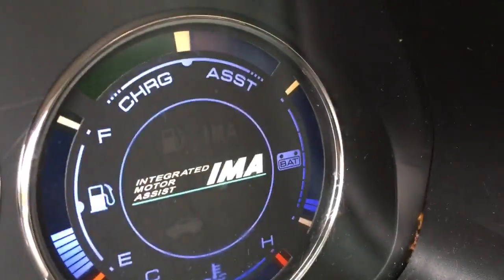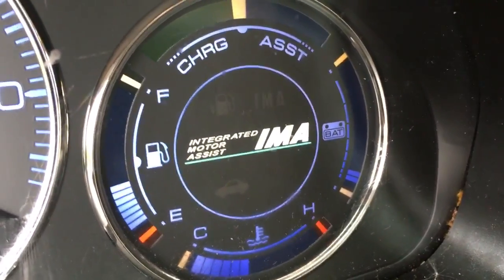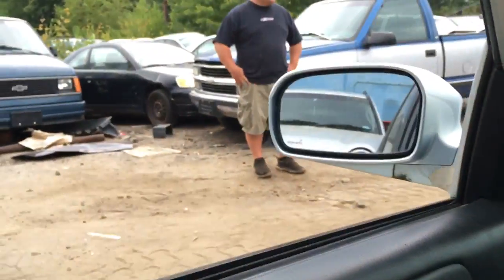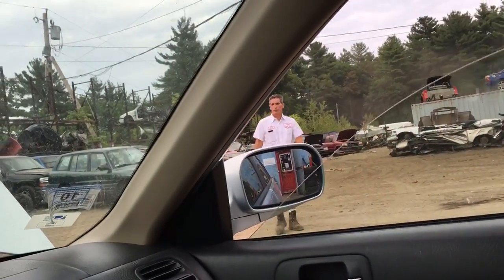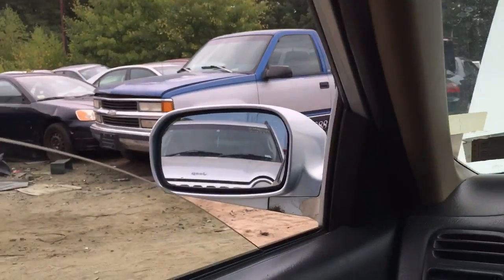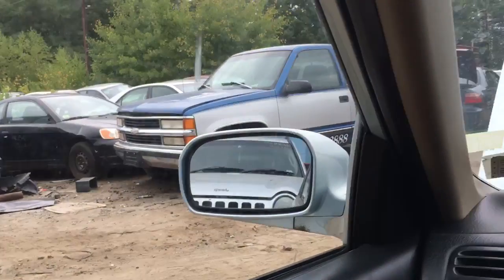175,000 miles. Hybrid batteries charging and working, must be hanging inside. Window switch works. Asking $2,300 for this Civic Hybrid.